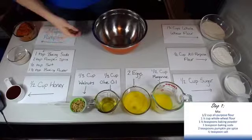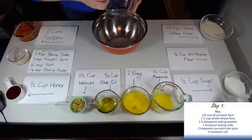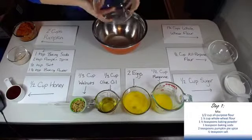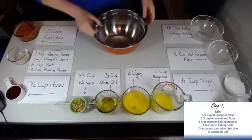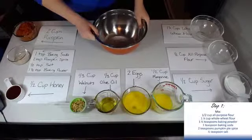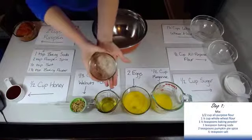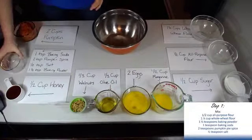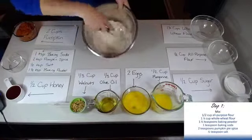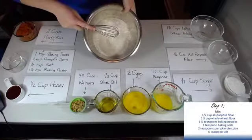Our first step is to take our all-purpose flour — half a cup of that — and add all these dry ingredients to our first bowl. We've got all-purpose flour, whole wheat flour — one and one-fourth cups of that — one and one-half teaspoons of baking powder, one teaspoon of baking soda, two teaspoons of pumpkin pie spice, and a half a teaspoon of salt. I've actually already got that all pre-mixed right here. We're going to add all that to the container. I've gone ahead and blended all that, as you can see.